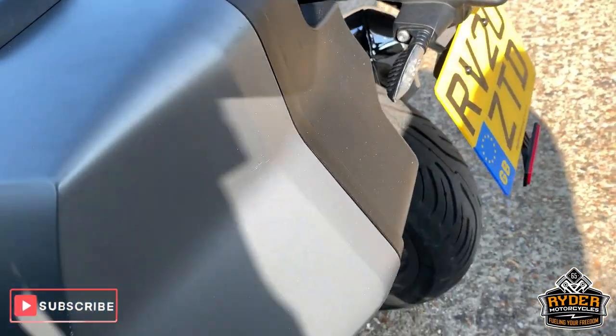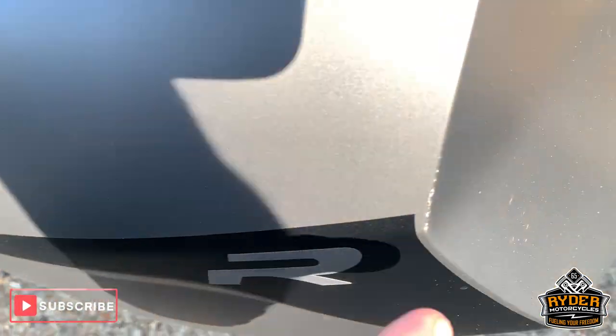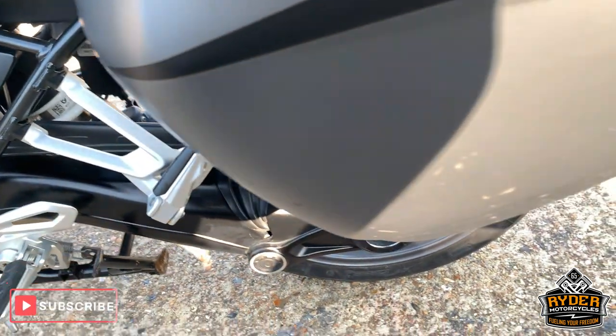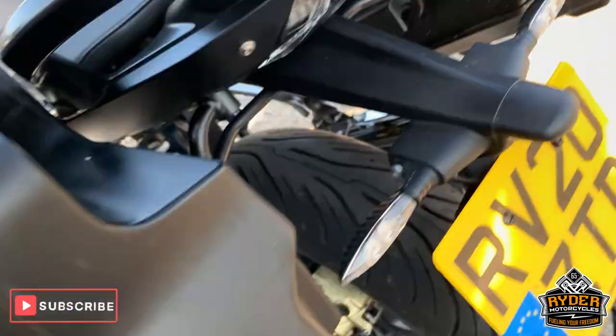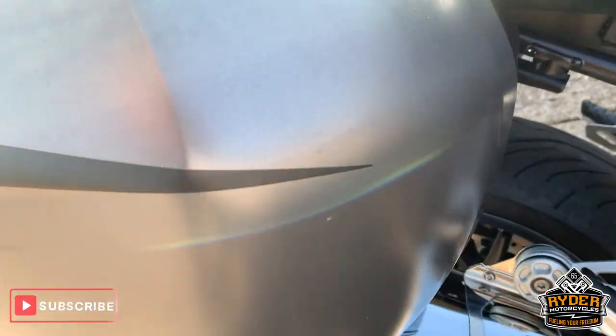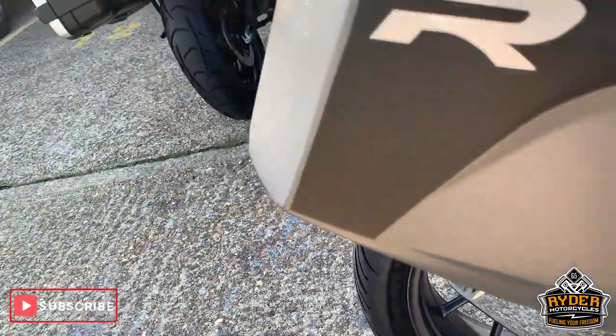This one does come with these panniers. There's a little bit of marking on this one, other than that really nice. And the other one — again, really good condition.